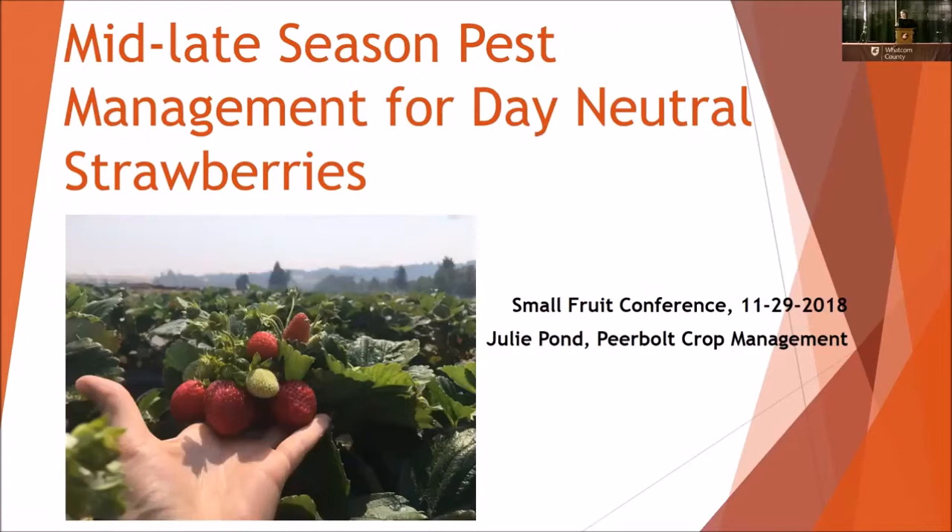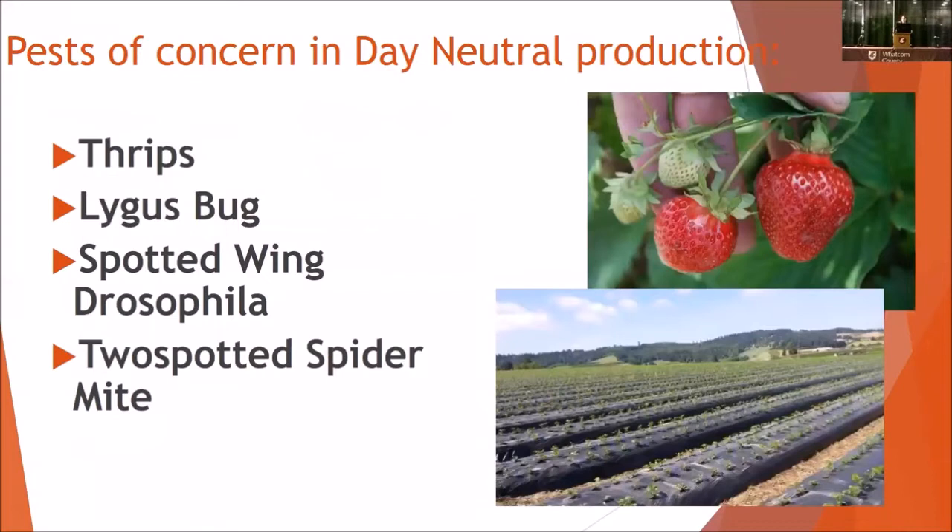I'm going to give you a predominantly Oregon perspective, but it definitely relates to day neutral production here, giving you some mid to late season pest management concerns we're finding in day neutrals. It's really important to think about day neutral production season as an extremely long season. When you're comparing it to a June bearing season that's really short, half of these insects don't even have any game in June bearing production. That's where integrated pest management really comes into play — you need to look at biological, cultural, as well as chemical controls to manage that length of season.